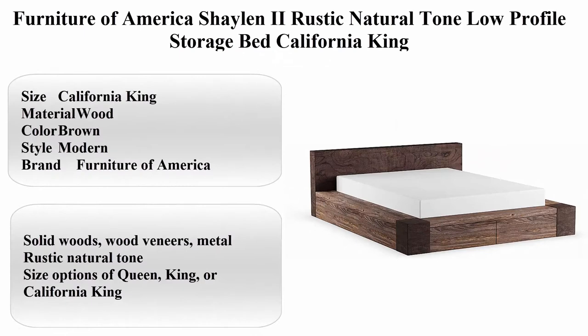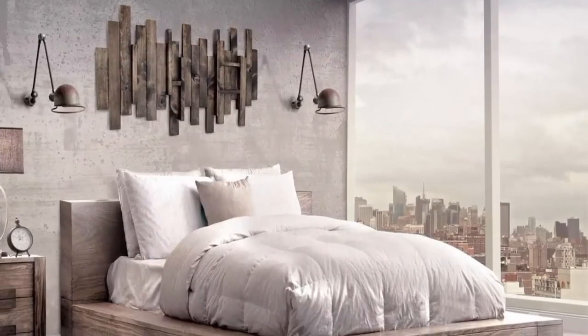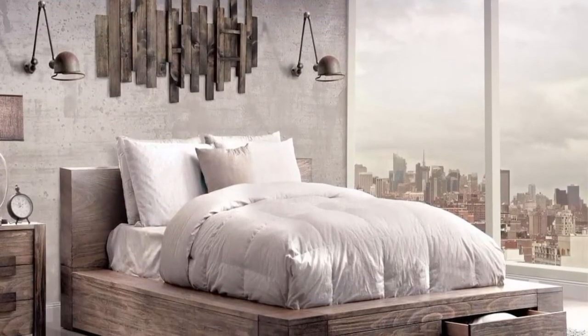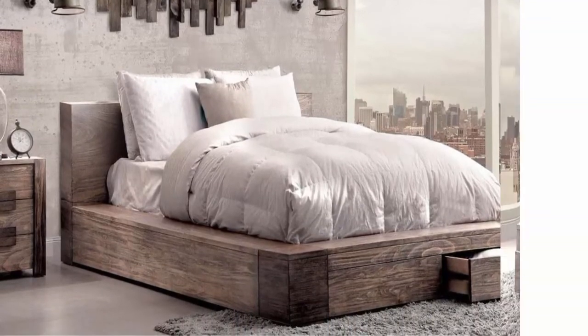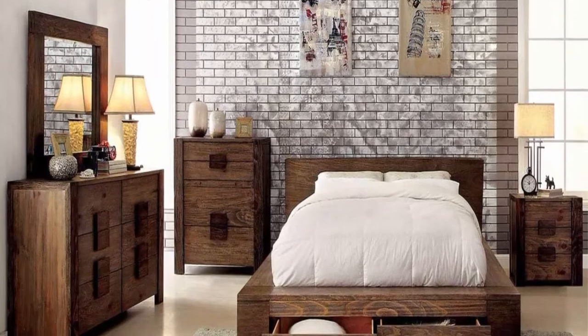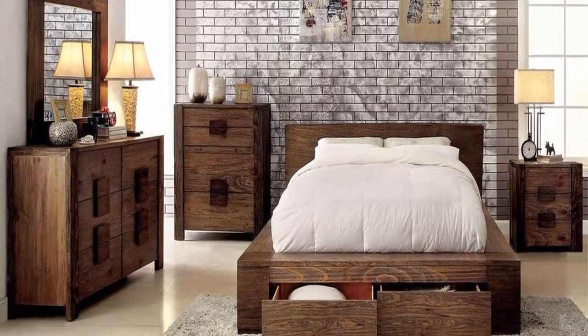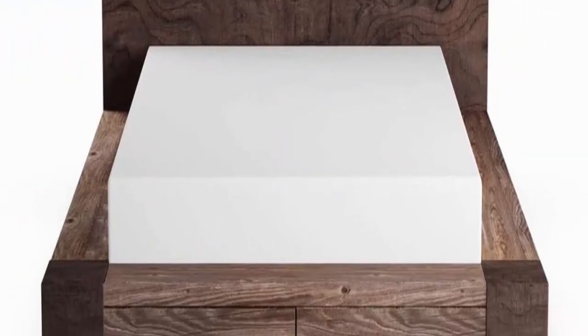Top 3: Furniture of America Shaline 2 Rustic Natural Tone Low Profile Storage Bed, California King size. Material: Wood. Color: Brown. Style: Modern. Brand: Furniture of America. Made with solid woods, wood veneers, and metal. Rustic natural tone. Available in Queen, King, or California King.